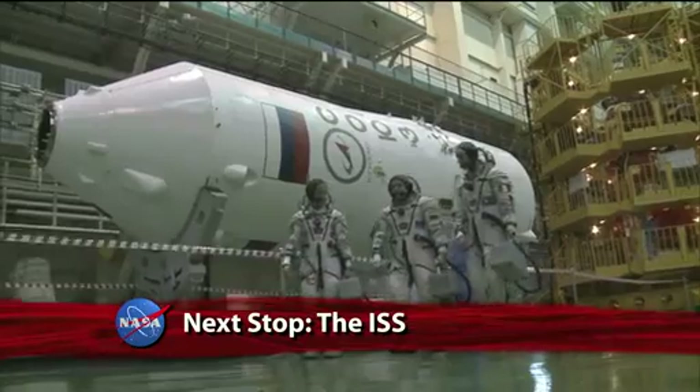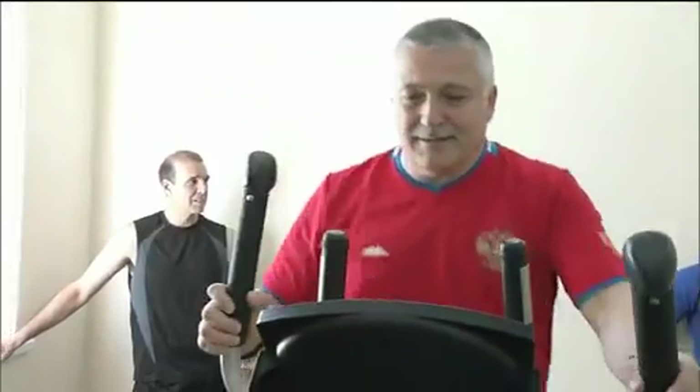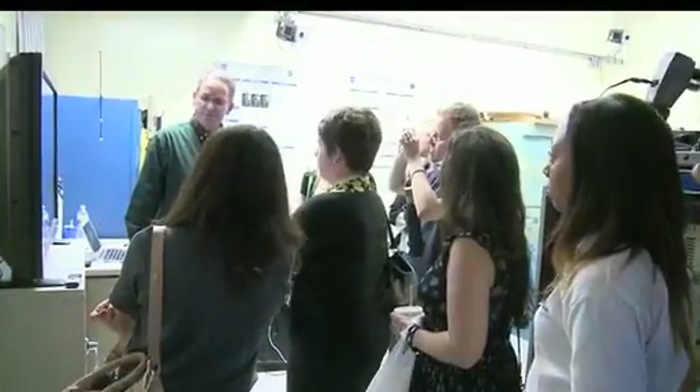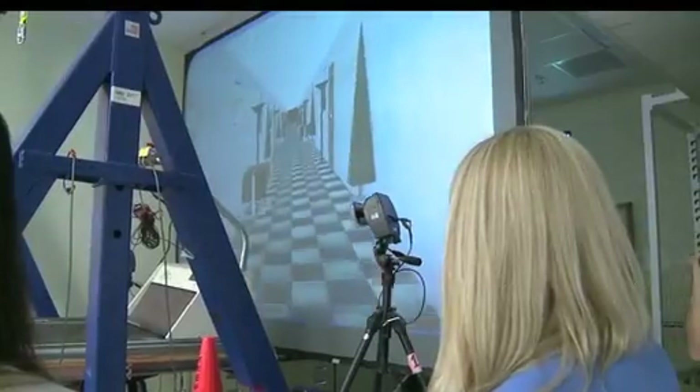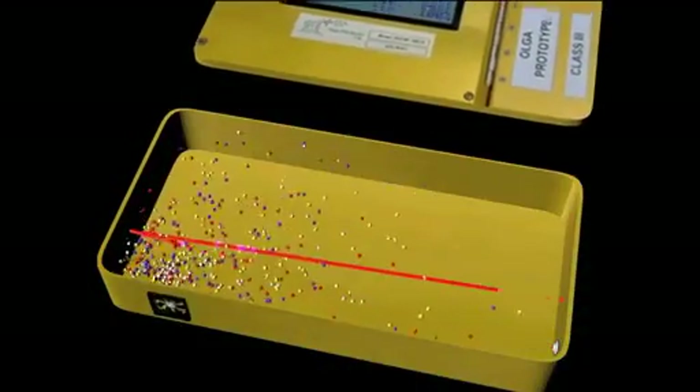At the Baikonur Cosmodrome in Kazakhstan, Expedition 36/37 Soyuz Commander Fyodor Yurchikhin of the Russian Federal Space Agency, NASA Flight Engineer Karen Nyberg and Flight Engineer Luca Parmitano of the European Space Agency continue preparations for their launch on May 29 Kazakhstan time for a six-hour trip to the International Space Station. A media event at the Johnson Space Center to preview the mission included a NASA social for the agency's social media followers to highlight scientific research aboard the space station, and a press briefing covering mission priorities and objectives.